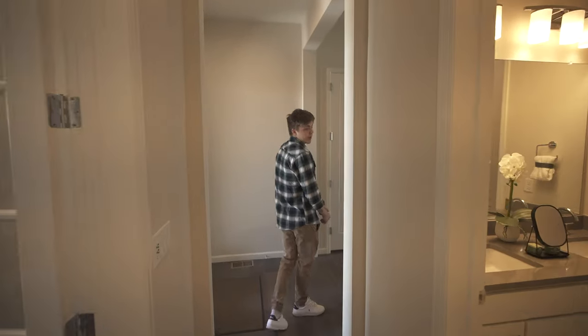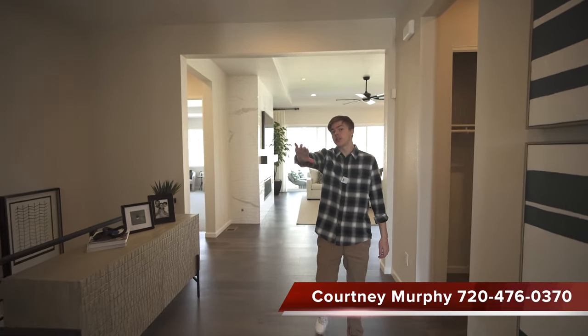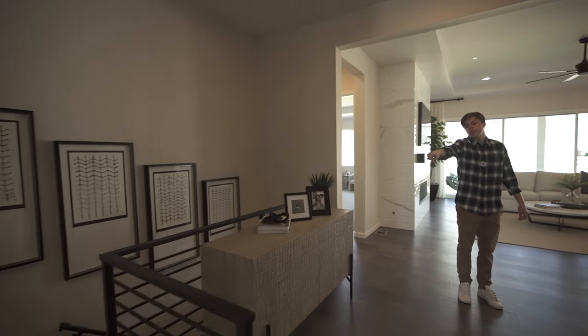If you're looking for a realtor, call 720-476-0370. That's my mom's number and she'll sell you a beautiful home. Anyways, we got the stairs right there.